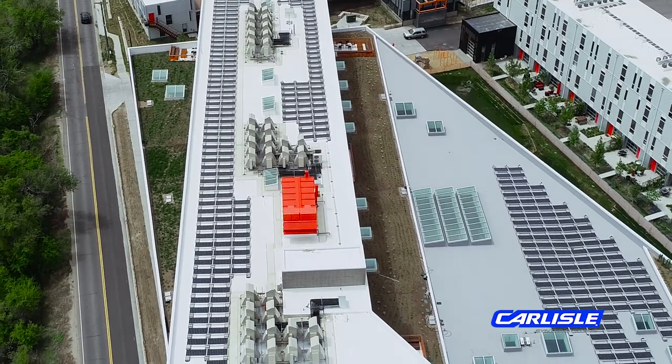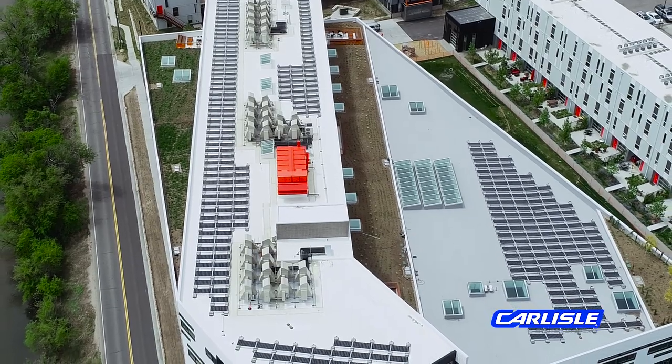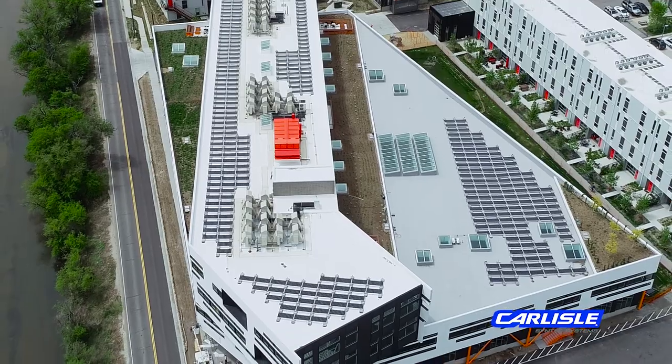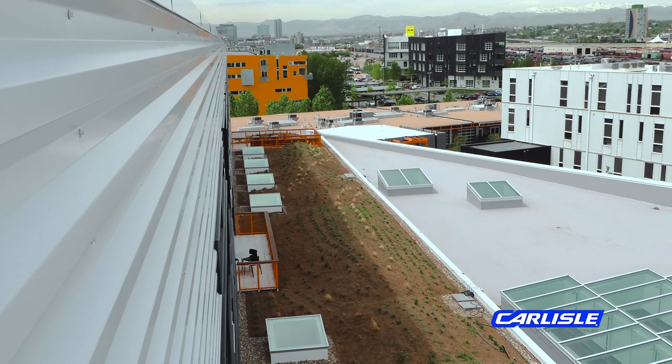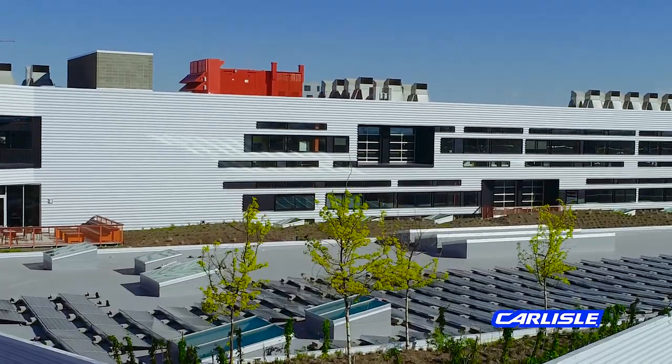At third level and fifth level, we have a vapor barrier, two layers of 2.6 inch insulation which is mechanically fastened, and a 1.5 inch Densdeck Prime cover board set in flexible fast adhesive, and a 60 mil TPO product. On third level, you have gray Sureweld TPO, obviously for aesthetics on the lower level and less reflectivity.